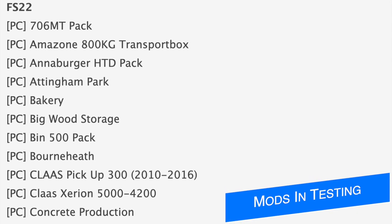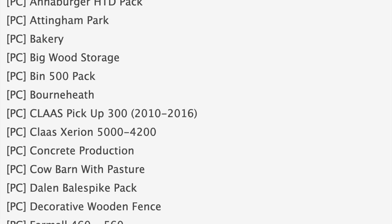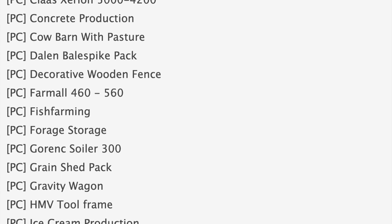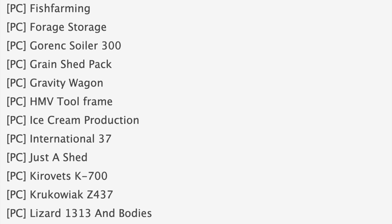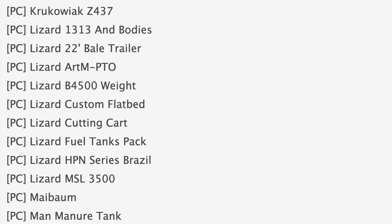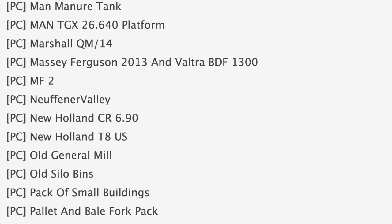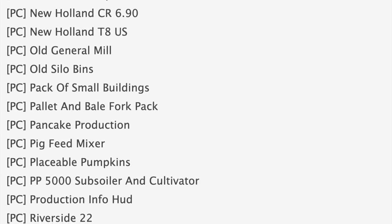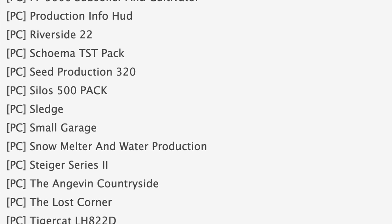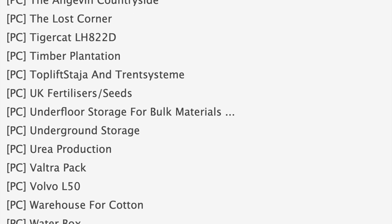Starting off today with the mods in testing — currently we've got 79 mods on the list, 77 of those are in stage one and two are in stage two of testing. Maps in the first stage of testing right now include Addinpark, Bourneet, Maybow, Newfiner Valley, Riverside 22, Yangavin Countryside, Lost Corner, and Timber Plantation. Notable mods in stage one include the Colossus area in 540, 200 Concrete Production, Farmall 460/560, Gravity Wagon, Ice Cream Production, International 37, New Holland T8 US, Pancake Production, Placeable Pumpkins, Stiger Series 2, Tiger Cat LH 822D, and a Volvo L50 Wheel Loader.